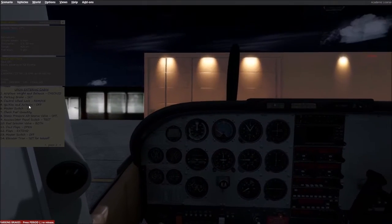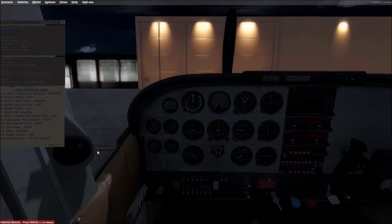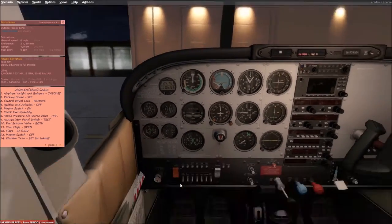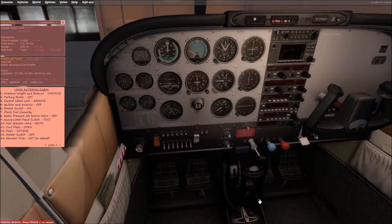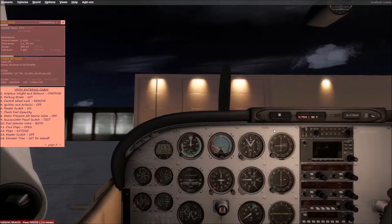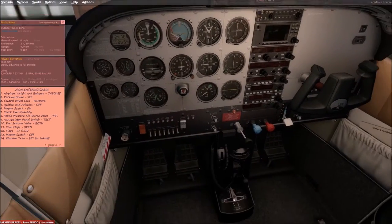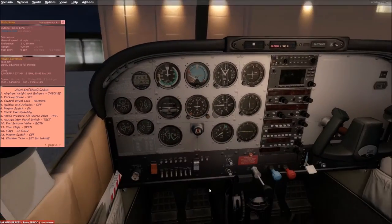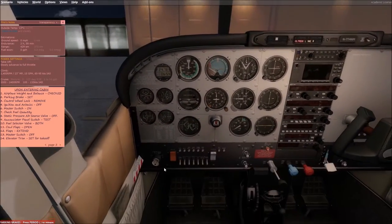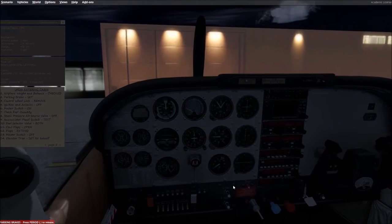No cheating allowed. Going through the checklist: we've already done our weight and balance check, parking brake check, control wheel lock removed, ignition and avionics off, master switch on, check quantity — which is good — static pressure alt-source valve off, annunciator panel check good, fuel selector valve to both. Already did that. Cowl flaps open, flaps extended — already did that. Master switch off.